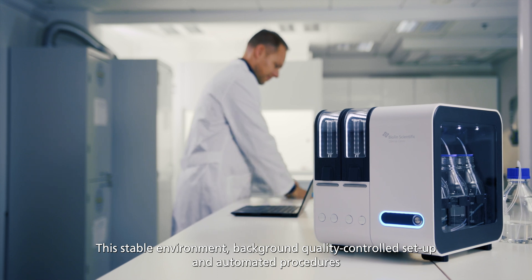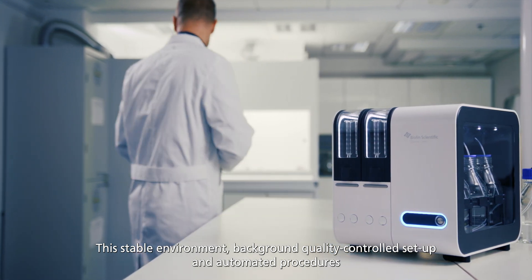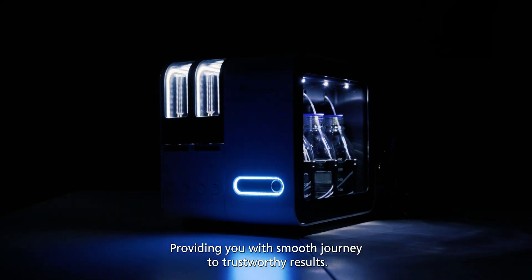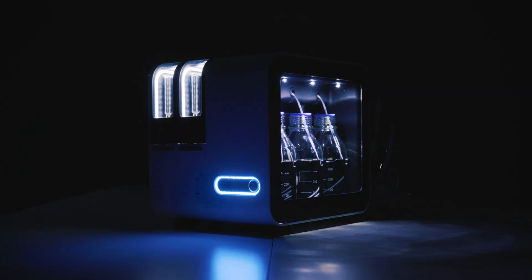This stable environment, background quality-controlled setup and automated procedures all work together to ensure successful measurement results free of unwanted variations, providing you with a smooth journey to trustworthy results.